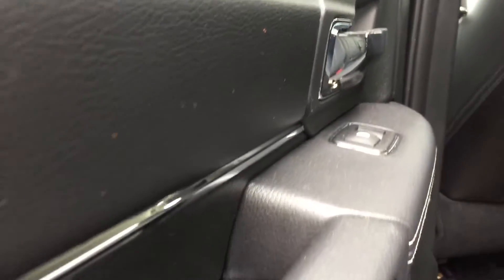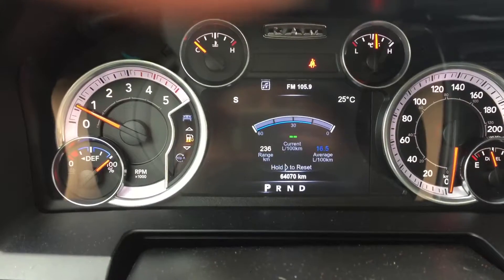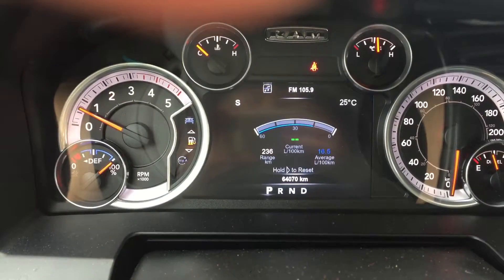Inside the back, it's all leather with nice wood grain accents. The seats are in good condition — they're perforated where your bum goes for extra ventilation. Lots of space in the back here. It has 64,070 kilometers on it.